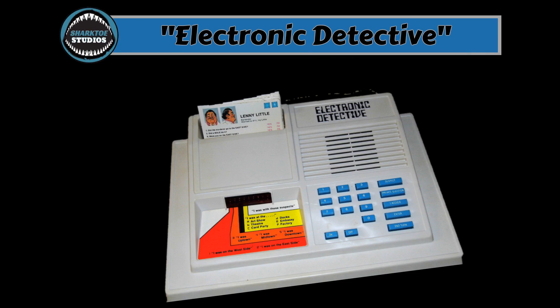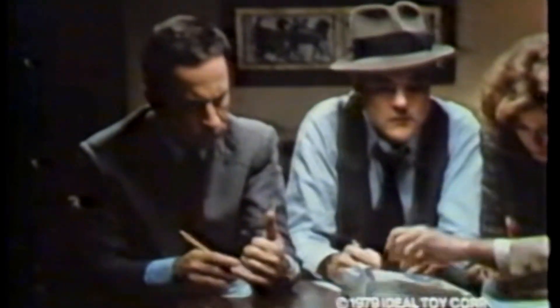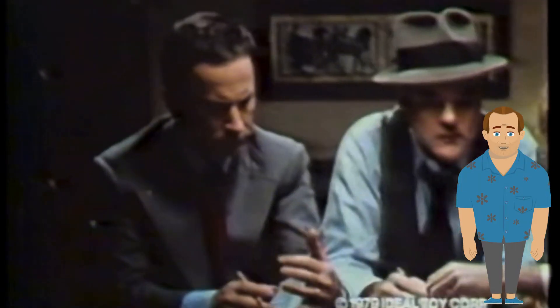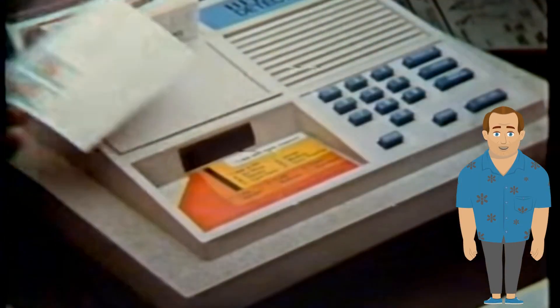Electronic Detective. Ideal, 1979. From the commercial: 'We were playing Electronic Detective, that computerized whodunit game. I had the case all figured out — Lucy was the killer. Wrong. Lucy and I were uptown playing cards. Lucy's prints were on the 45, but only Dina Ricchetti knew whose prints were on the 38. If the 45 was uptown with Lenny Little and the 38 was downtown with Dina Ricchetti, then the killer had to be Eileen Stella.' Electronic Detective from Ideal — essentially a digital version of the board game Clue.